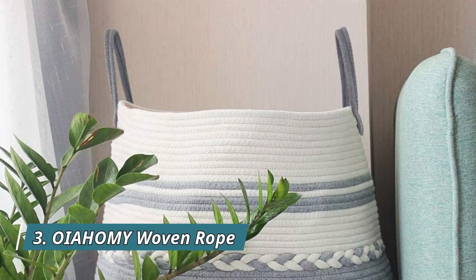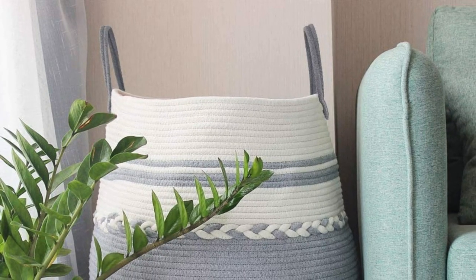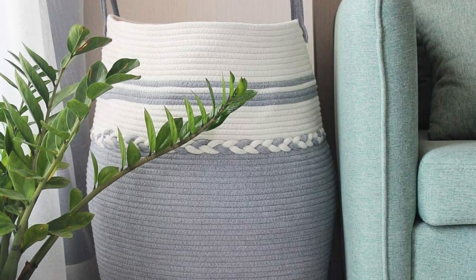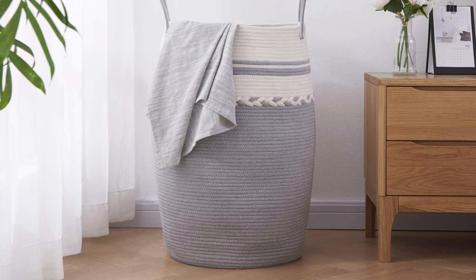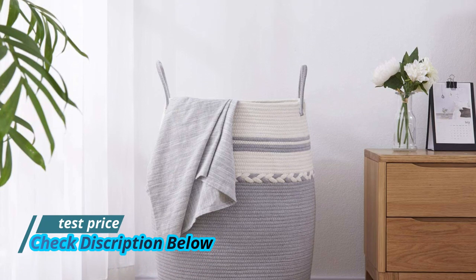Number 3: Oyatami woven rope. This rope dirty clothes hamper has a pure and beautiful appearance and goes well in any room in your home. The elegant laundry hamper doubles as home decoration and storage for your bedroom, bath, laundry, and toy storage. There are no sharp edges or hard surfaces, making it suitable for nursery storage, boy or girl rooms, bedrooms, or living rooms for blankets. The rope hamper is the best choice for clothes.